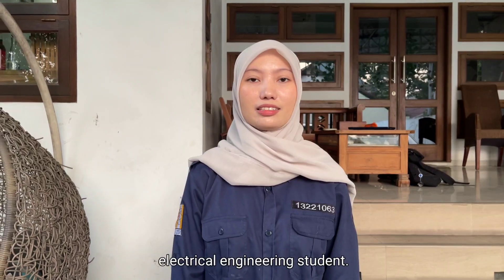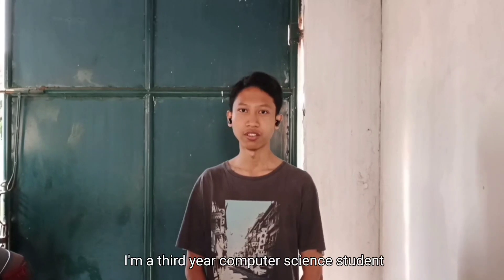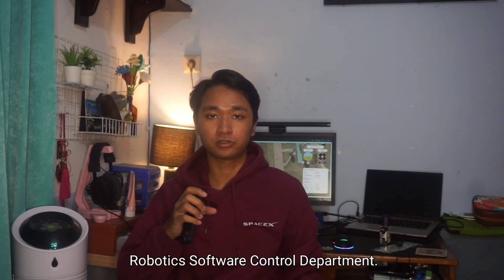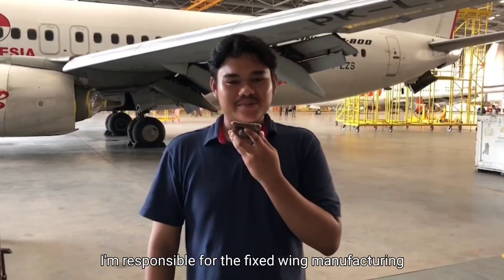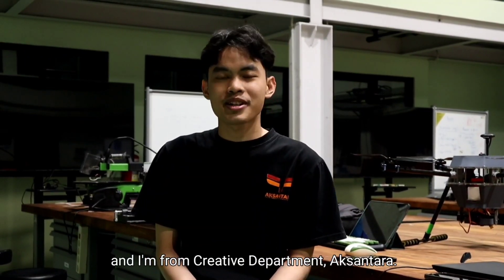My name is Rafa, a third-year electrical engineering student in the avionics hardware control department. My name is Momat Dimasakki Wigandmaja, a third-year computer science student at the Institute of Technology Bandung, from the robotics software control department. I'm Hilmi Bhaskara Radanto, a third-year information system and technology student from the robotics software control department. My name is Ali Zanala, responsible for vertical takeoff and landing manufacturing. My name is Dimas Yagosawa Putra, responsible for the fixed-wing manufacturing process. My name is Andrian, a third-year mechanical engineering student and the team manager. My name is Mahat Abirnosia, a second-year aerospace engineering student from the Creative Department, Aksantara.